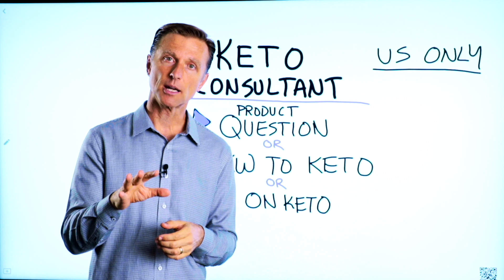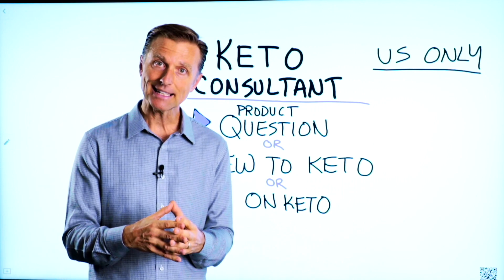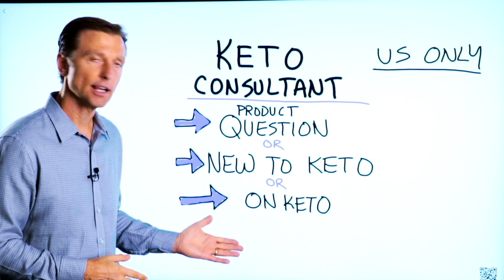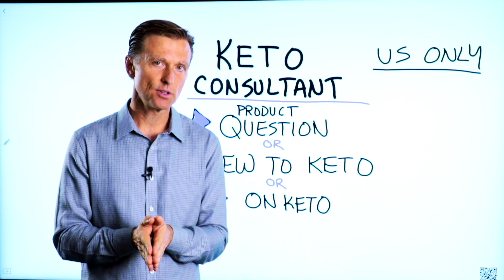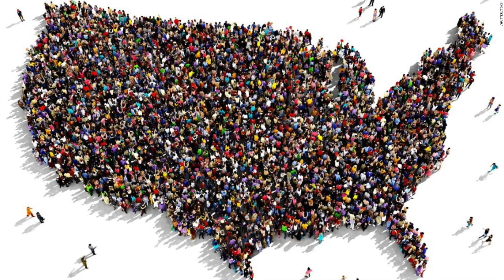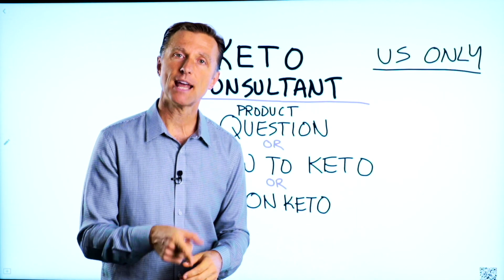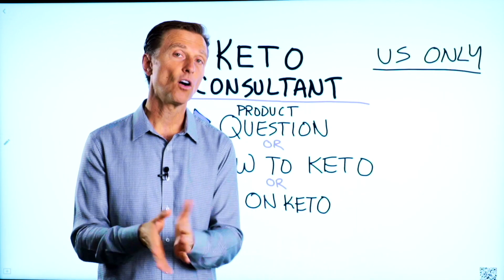Thanks for watching. Before you go, if you have a question about a product, or you're new to keto and want to know how to begin, or you're on keto and need to debug because it's not going smoothly, I have a keto consultant standing by to help you. This is just for people in the U.S. — I put the number down below so you can call and get some help.